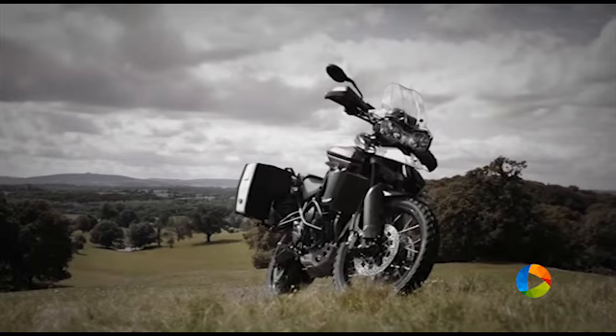Available in two different flavours, the touring-focused XR range and the off-road-based XC range, there is a Tiger 800 to suit everyone.